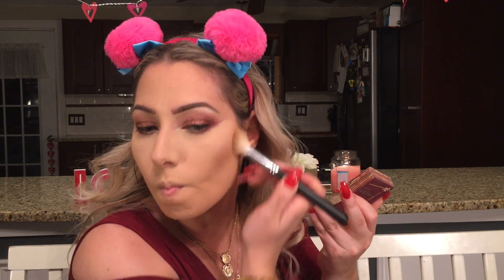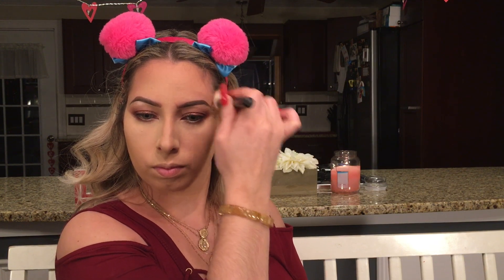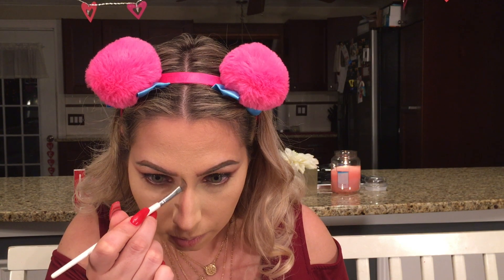Let's contour the face. I'm going to be using the Benefit Hoola Bronzer — I really liked the way it looked in the last video so we're gonna do it again. We're just going to do our normal contouring routine: taking it on the hollows of my cheekbones and also on the temples of my forehead. One of my favorite parts of my makeup routine is contouring. I'm also going to be taking it on my jawline to give my jaw more definition and also down my nose — the same thing you guys have seen in every video.